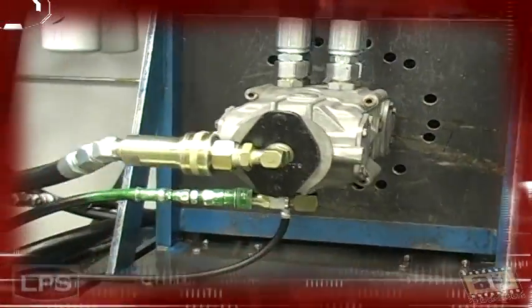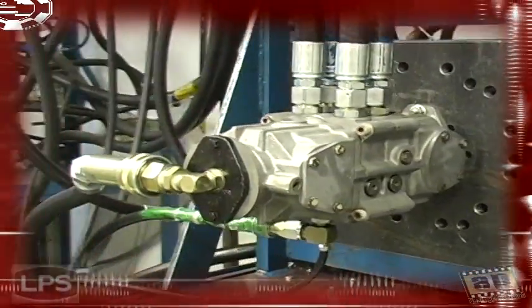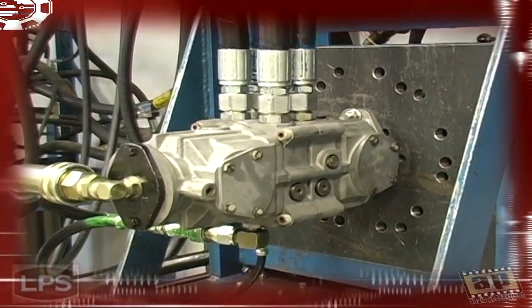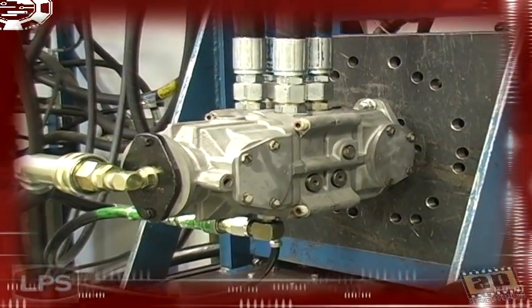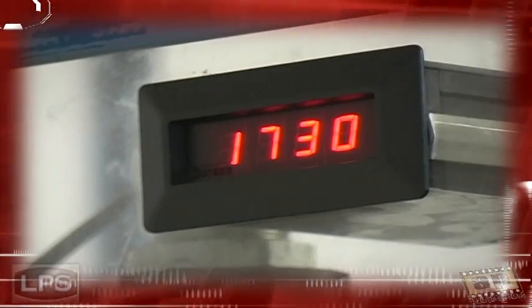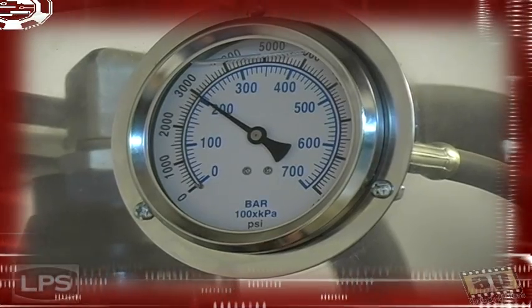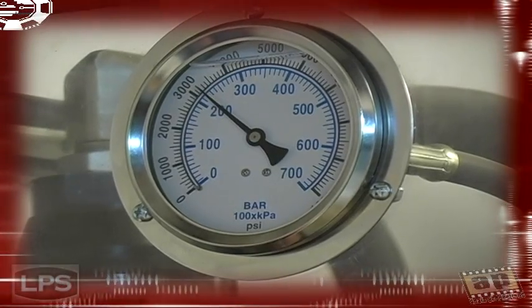Our pumps and motors go through a testing process that is rigorous and demanding. Every hydraulic unit is completely set up on our test stand and ran. We ensure that the standards we test to will at a minimum meet new OEM requirements and most often exceed them.